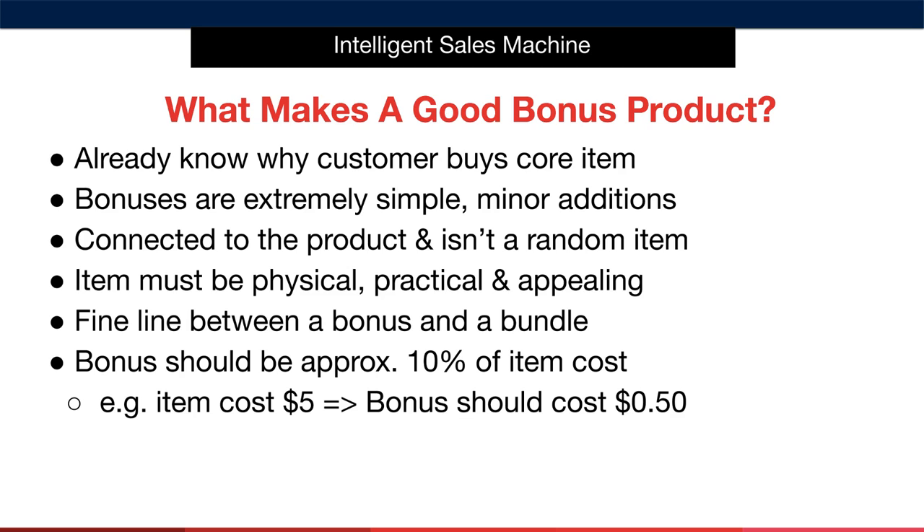Let's imagine that we're selling a TV bracket. In this case, we know that the reason our customer is buying the product is because they have a TV. We know this is without question true, and therefore we can base our bonus around this. In the case of this example, we could include a TV cleaning kit with the core product. Bonuses are extremely simple, minor additions that give our offer impact. They should be connected to the core product and therefore shouldn't be a random item.